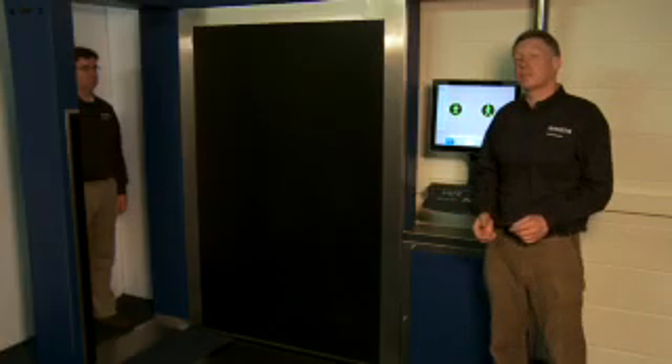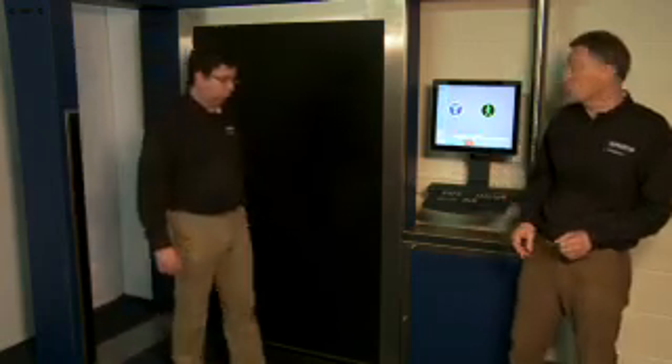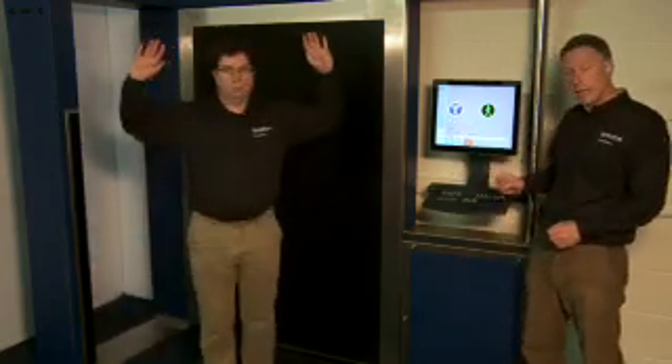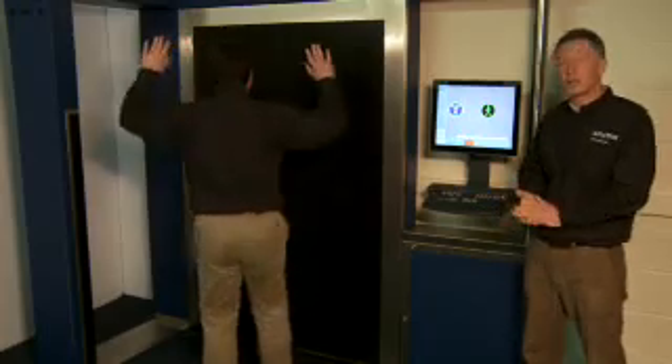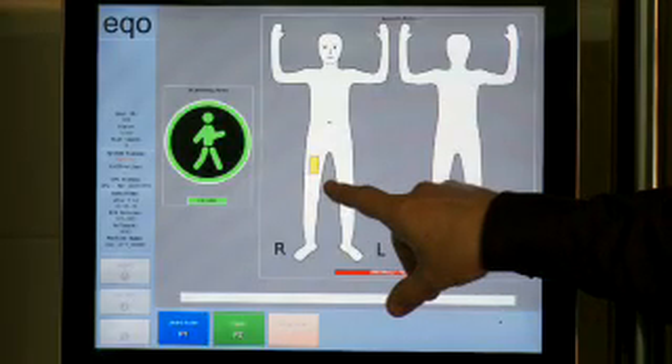And it is possible to further improve the throughput of the system. We can set up a configuration that separates the scanning and the alarm resolution functions on the user interface. This process allows us to resolve one alarm while we continue to screen the next person in line.